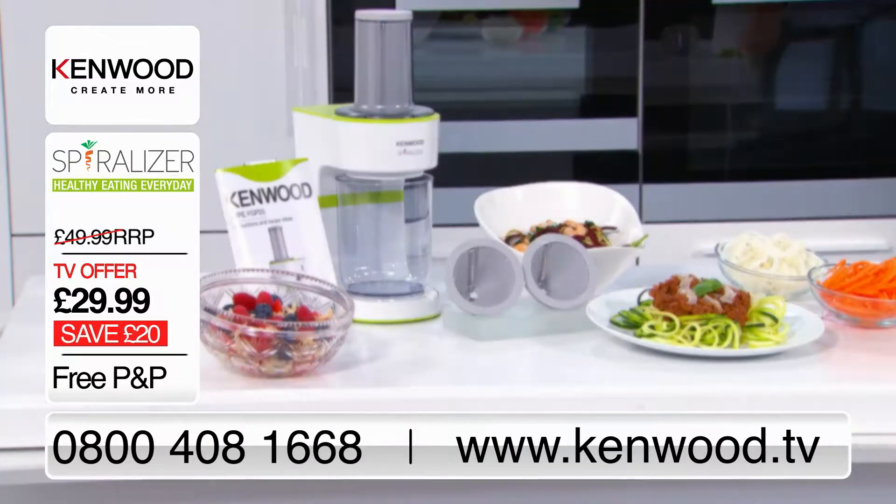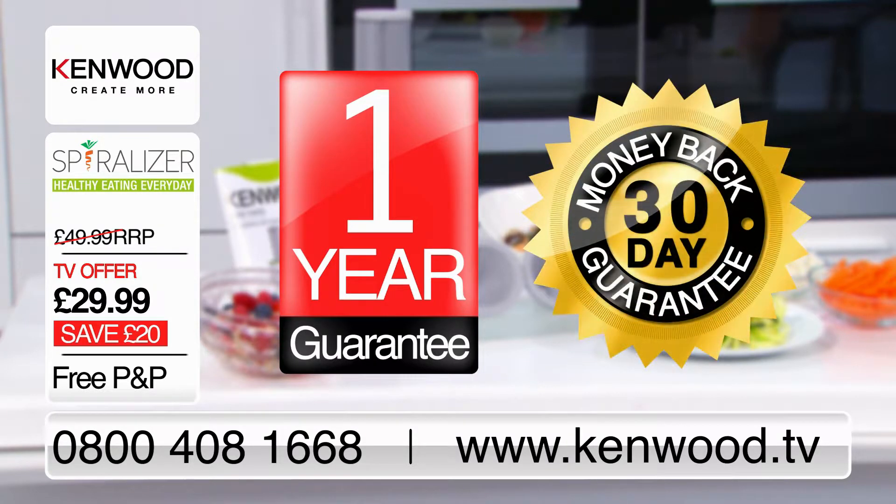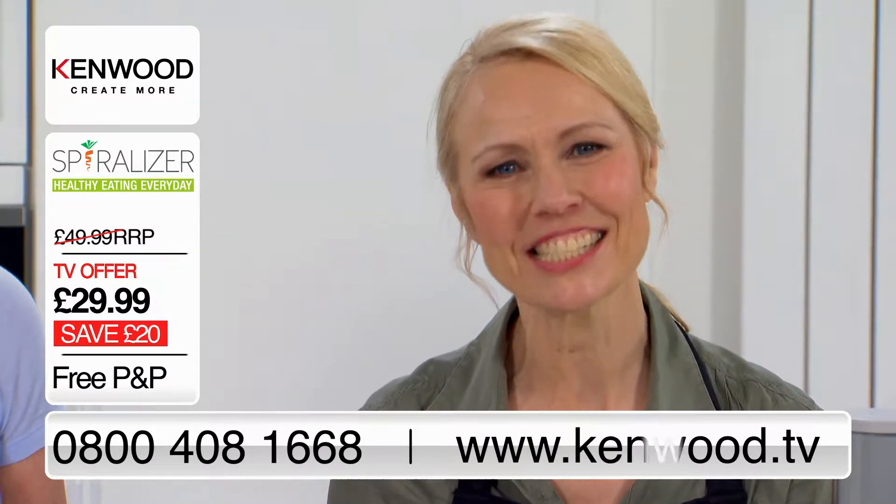There's a one-year guarantee with no extra charge and a 30-day money-back guarantee. The number to call is on your screens now, or you can order online at Kenwood.tv.